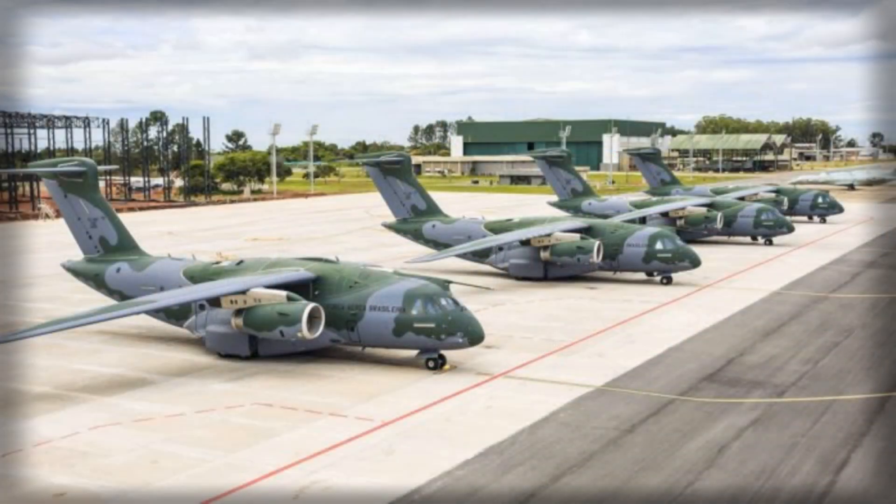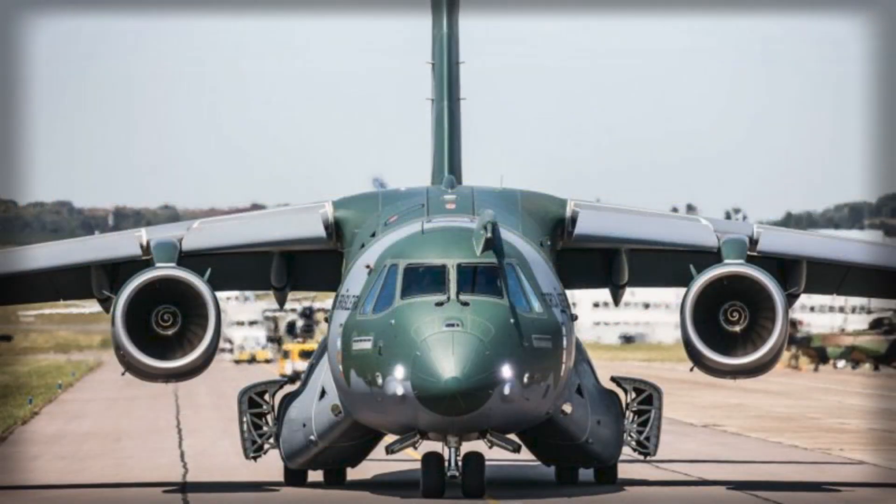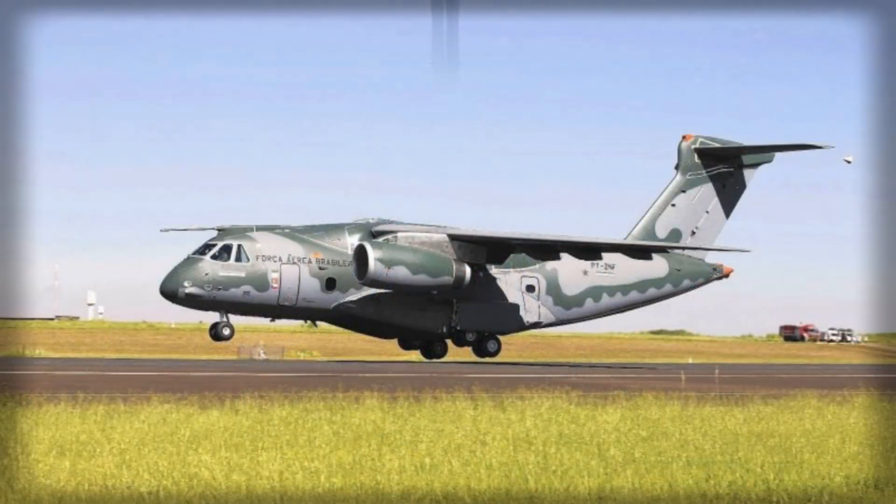The KC-390 is a medium-sized jet transport powered by two high-bypass turbofan engines, optimized for operations on short or semi-prepared runways. Its rear cargo ramp allows rapid loading and unloading, accommodating a wide range of payloads from NATO standard pallets to light and heavy vehicles, as well as helicopters of Blackhawk size.